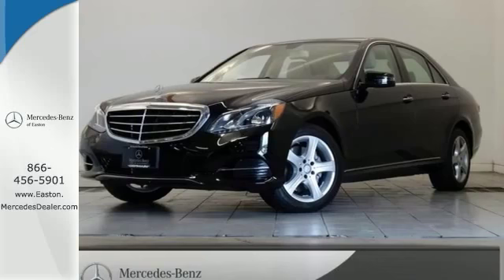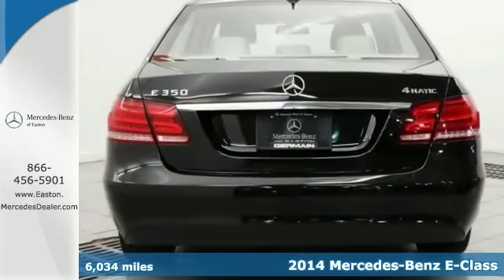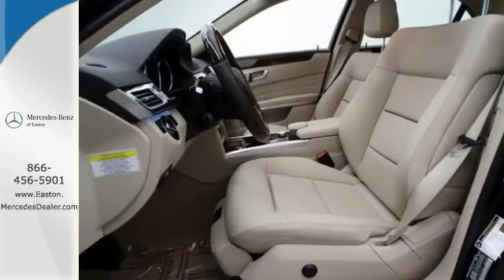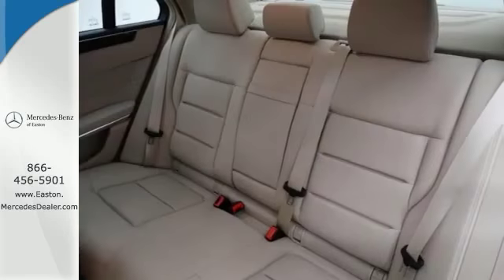Click the link below to schedule a test drive. Here's a 2014 Mercedes-Benz E350. It offers the COMAND system with hard drive navigation, Harman Kardon Logic 7 surround sound system, and heated front seats. This luxurious model also has comfort suspension.